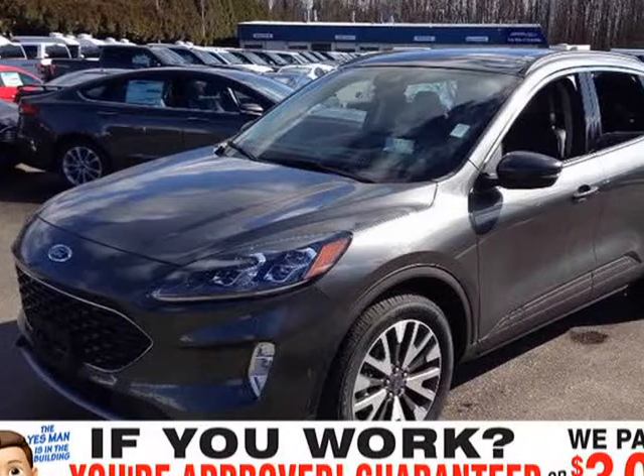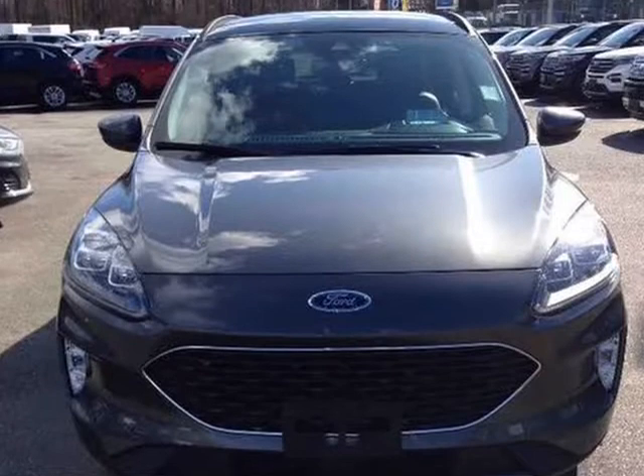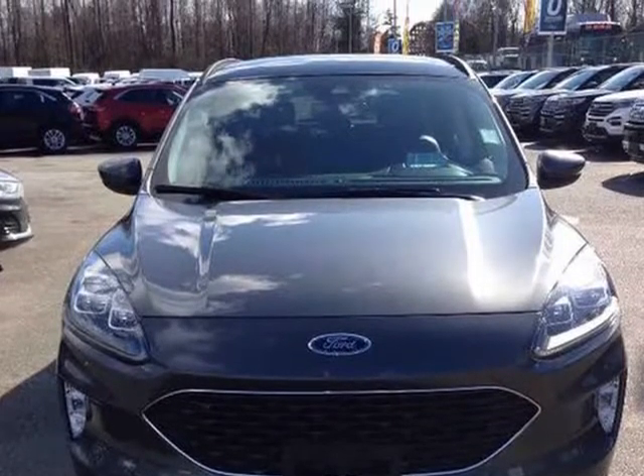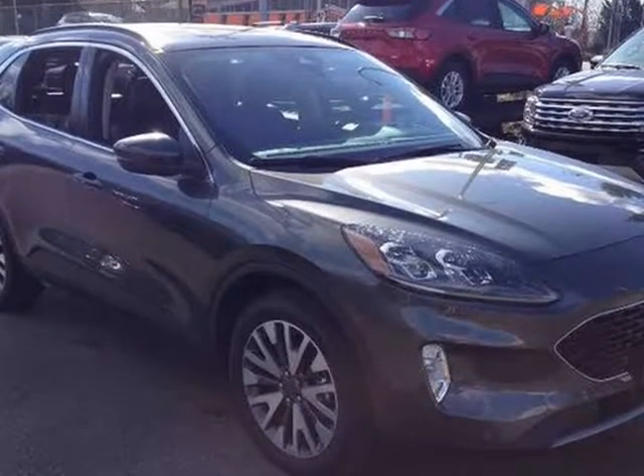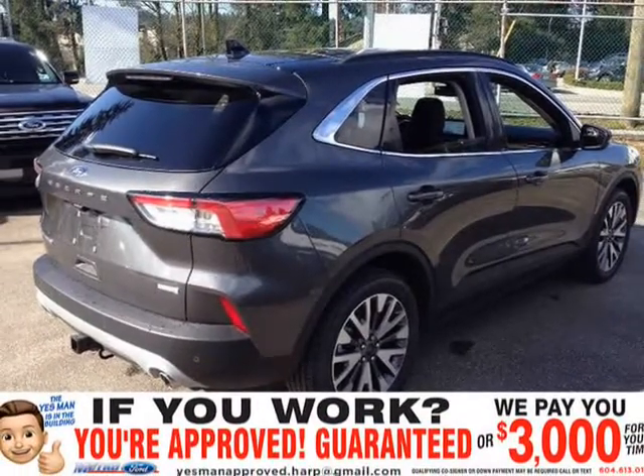This 2020 Ford Escape is brought to you by Yes Man Approved. This 2020 Ford Escape comes equipped with AWD, leather seats, a 2.0L EcoBoost engine with auto start/stop, and an 8-speed automatic transmission.